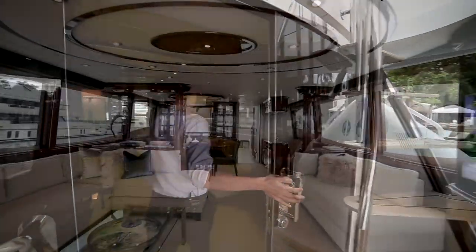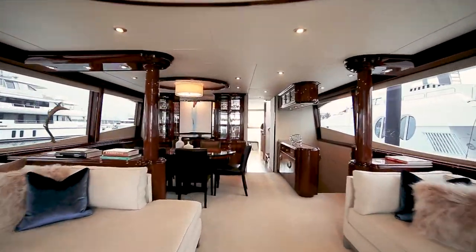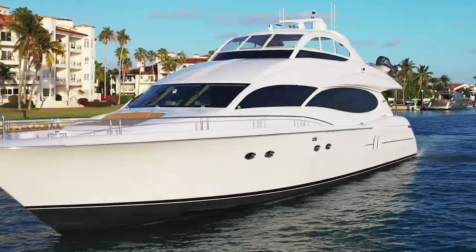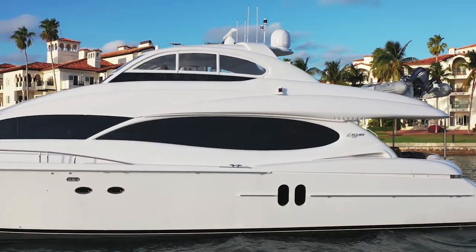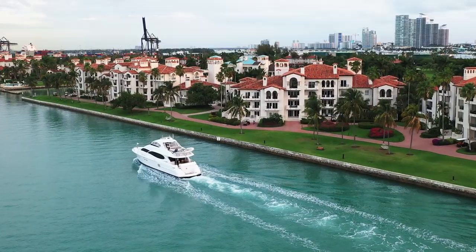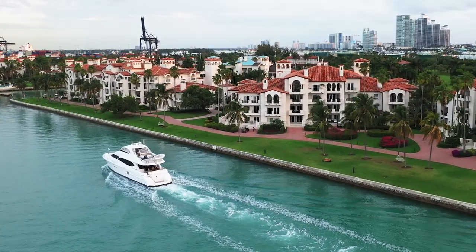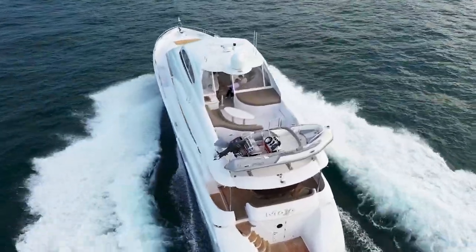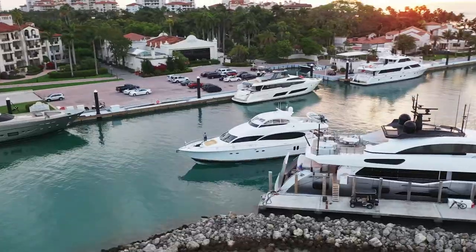Today we're on board Mojo, a captain and crew maintained 2005 80-foot Lazara. Lazara is an industry leader in innovation, quality, and style, winning awards for design and patented processes. Mojo stands tall in the Lazara lineup with a contemporary look, swooping lines, open flybridge, and a large main deck perfect for your next getaway.